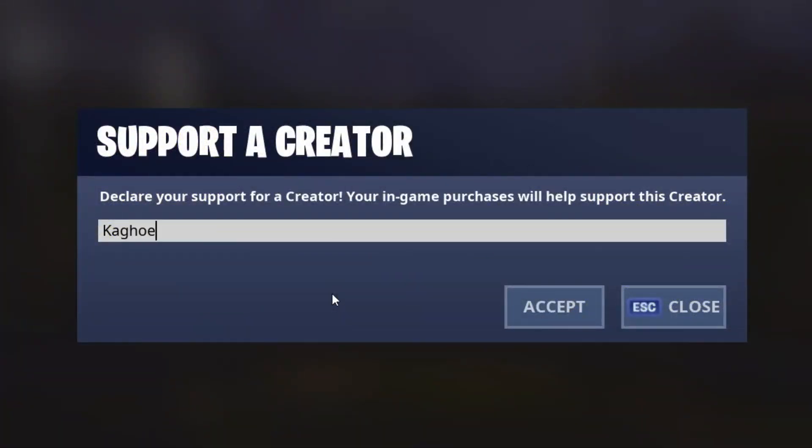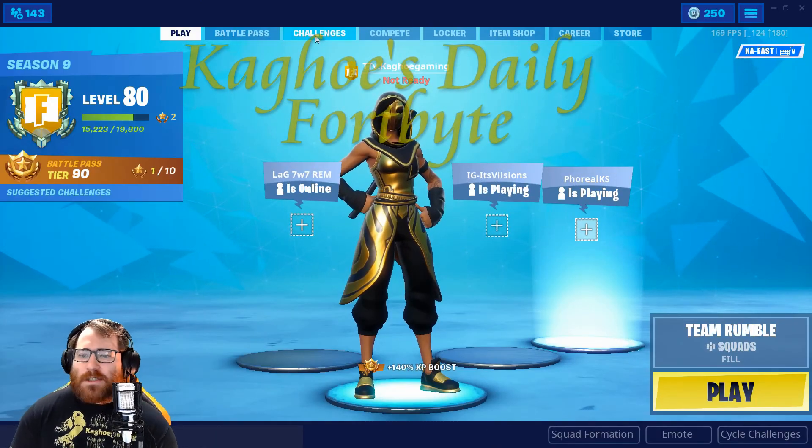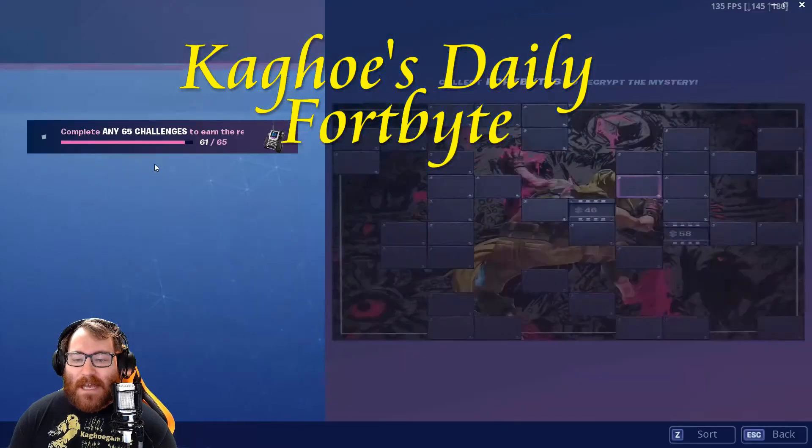Be sure to use code kaggo in the item shop so I can get some awesome content to you every single day. Good afternoon guys, this is Kaggo coming live at you with another daily Fortnite video.